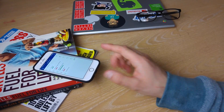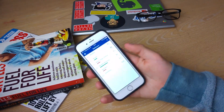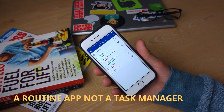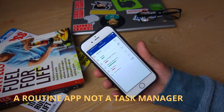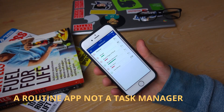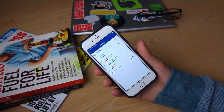Essentially, habit tracking just allows you to take all of your natural habits, all of the stuff that you do across your day, and essentially map them and allow you to plot them so that you're aware that you've actually completed them. It's not like a task per se — it's more like a routine. It's something that I'm paying attention to, especially on the app store, and something that you should definitely check out. So let's get stuck into what Strides has to offer.